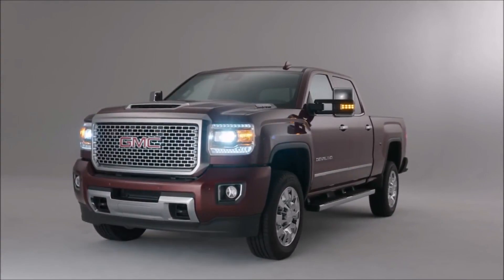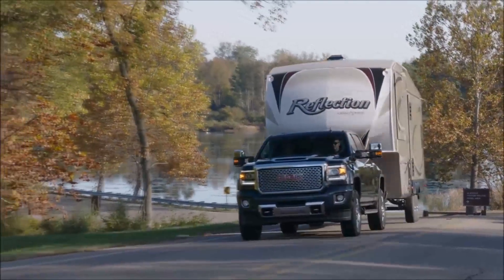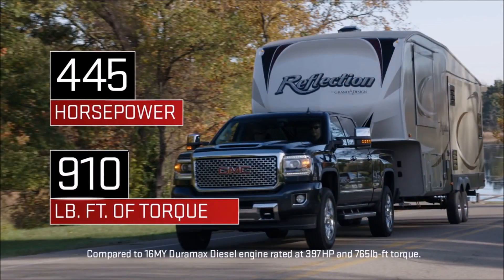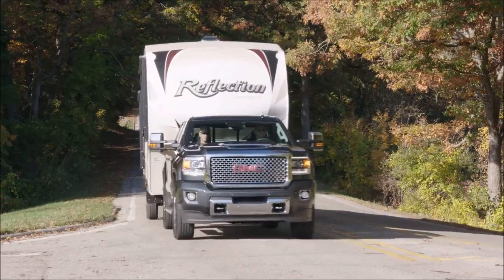GMC truck customers are professionals and they expect their truck to have performance, capability, and refinement. The new 2017 Duramax package provides everything and more — more horsepower, more torque, and also excellent performance for payload carrying capability. These are the fundamentals of what our GMC customers expect.